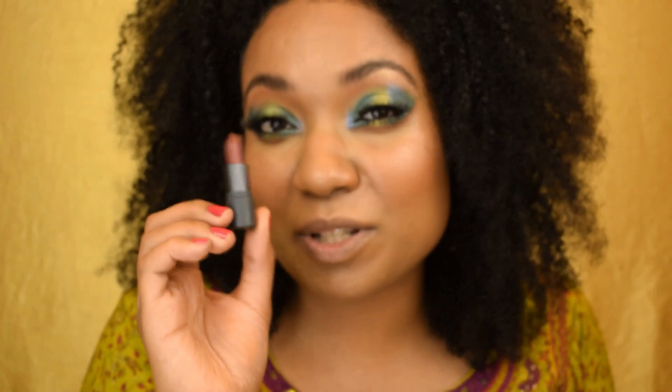To finish up this look we're going to go in with Bite Beauty's lipstick in the shade called Chai — it's a really nice nude. Hailey Bieber's nude was a little more peachy but I don't have that, so we're just going to use the best nude I have and make it work.